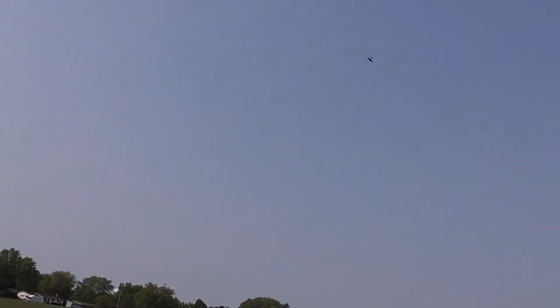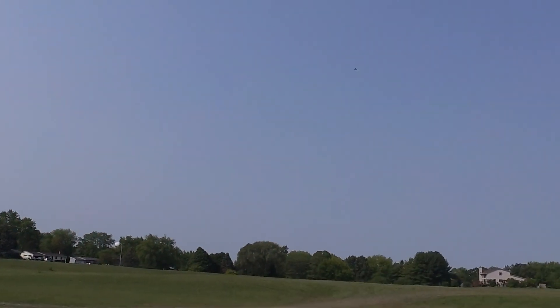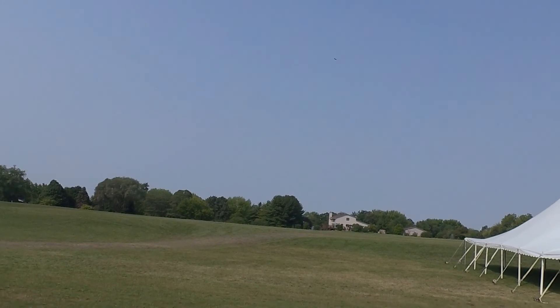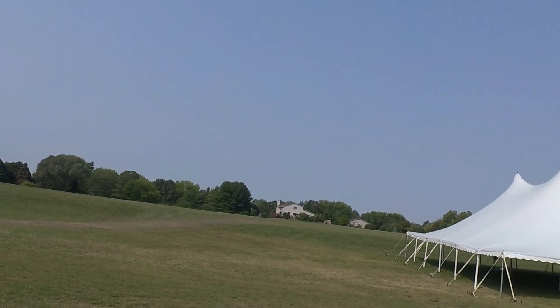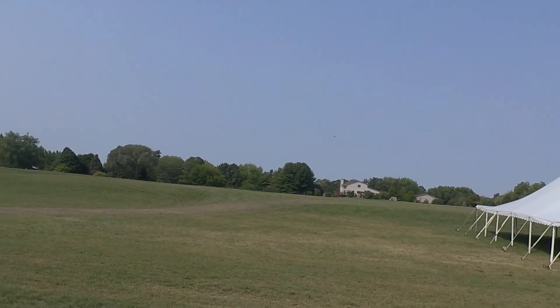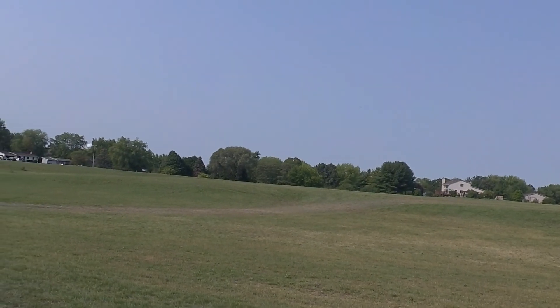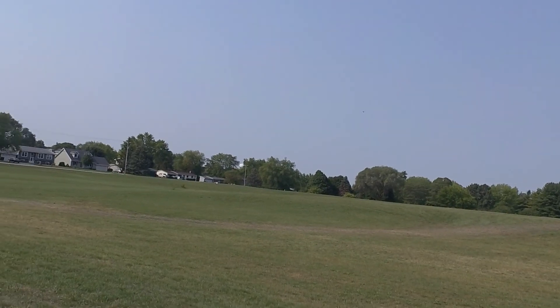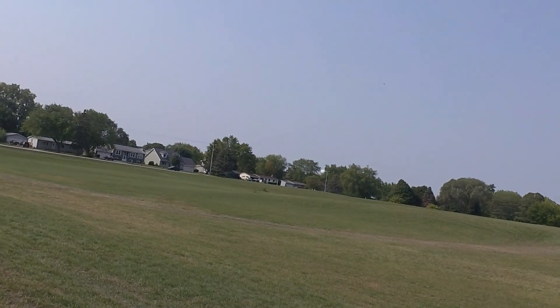It's doing everything I wanted it to do. But before I fly this thing with a bigger, more expensive plane, I want to make sure this thing will handle the range. It's getting out there now — I can hardly see it, and I'm not wearing my glasses.